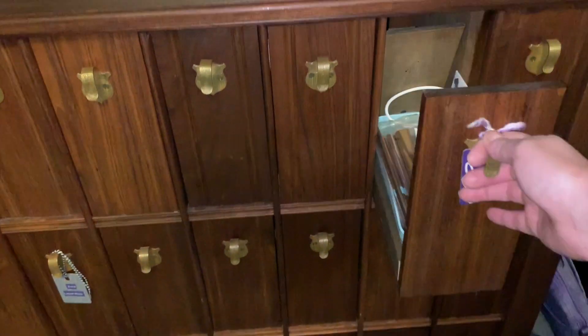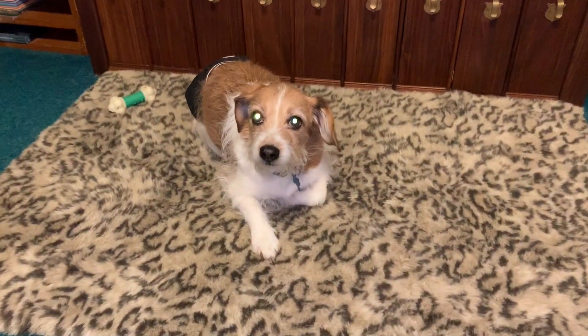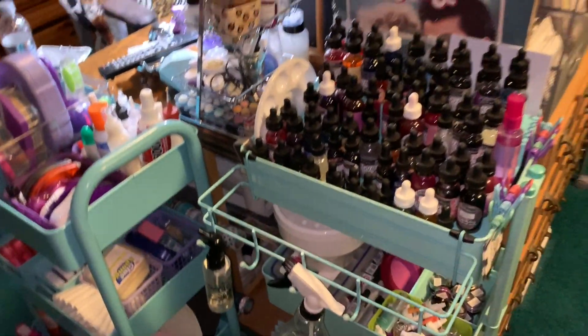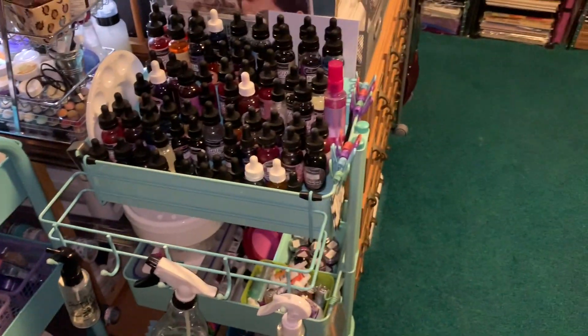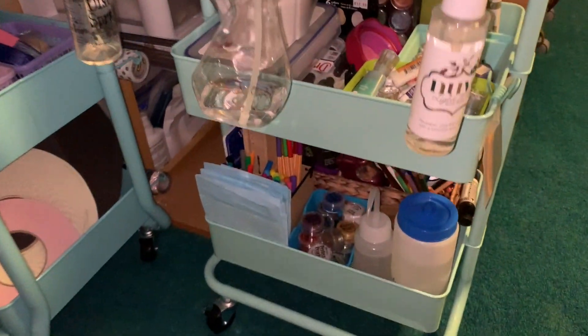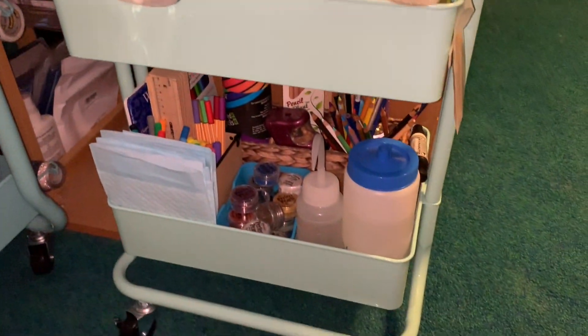There's my little buddy Ralphie — hi Ralph! He likes to hang out up here with me too. This cart over here is kind of like my watercolor cart. I have my Brutus Monroe aqua pigments up on the top, and on the other levels I have some color bursts, some perfect pearls, water sprayers, and different things I can use for watercoloring.